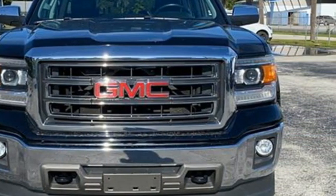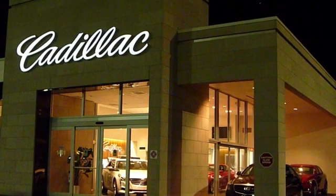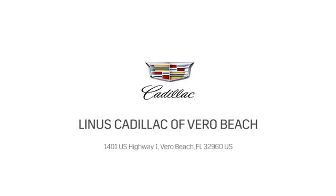Driving is believing. Test drive it today. At Linus Cadillac of Vero Beach, we deliver world-class service. Call us today or stop on by. We're located at 1401 US Highway 1 in Vero Beach, Florida.